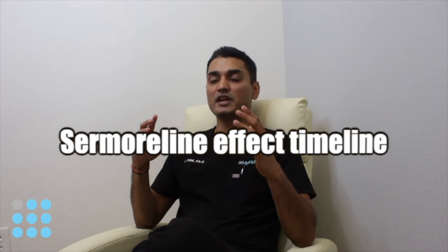Hey guys, this is Jay Patel from MyFitMed. Today I will talk about the effects of Samorelin and the timeline. A lot of times I get a question about Samorelin: when will I start seeing improvement in my symptoms?